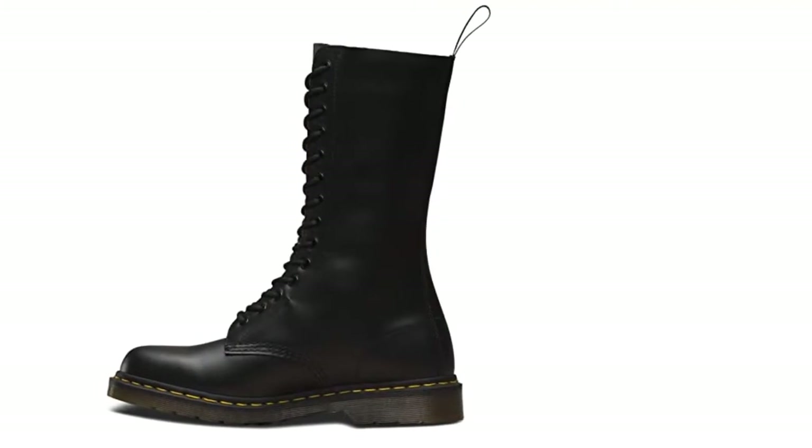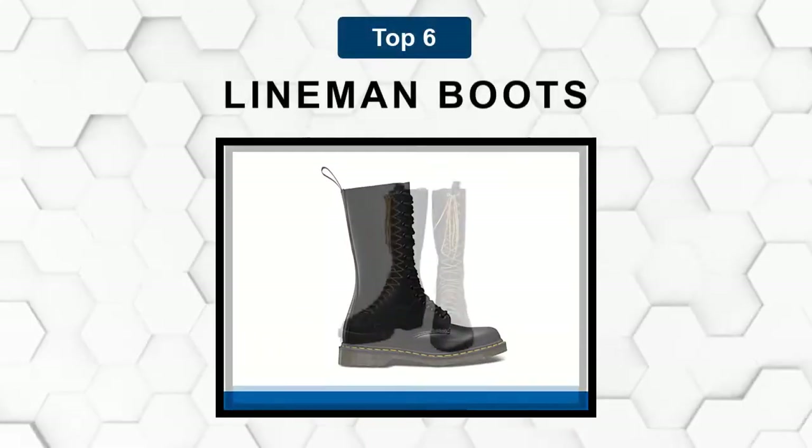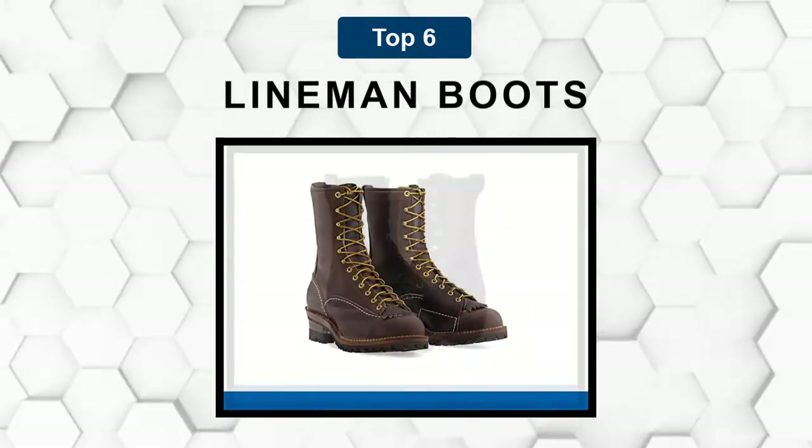Are you looking for the best lineman boots? In this video we will break down the top six lineman boots on the market. We have included links in the description for each product mentioned, so make sure you check those out to see which one is in your budget range.